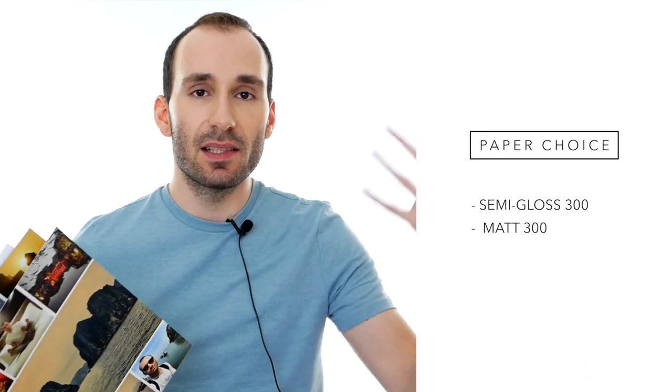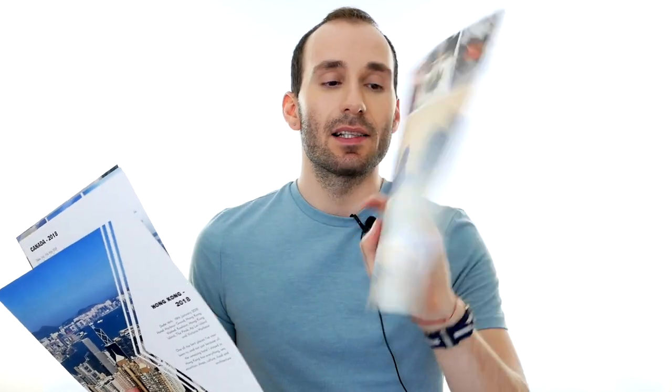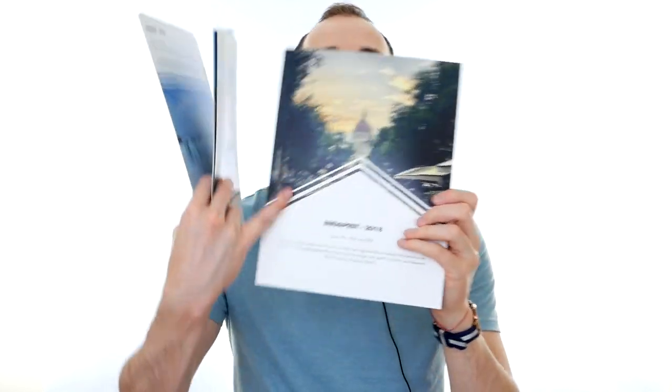There's one more binding option: loose pages. If you do scrapbooking or projects where you need pages printed separately to put into plastic holders or sleeves, these are a really amazing option. The print quality is the same as in the photobooks and you can use the same editors, templates, and layouts, but printed out as separate pages. They are really strong card stock.